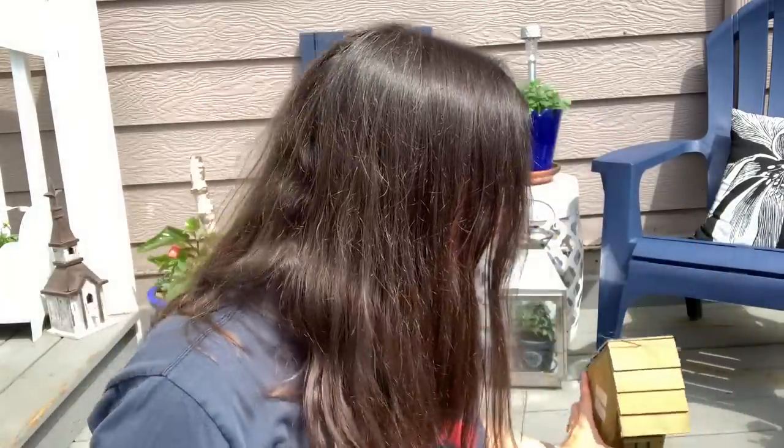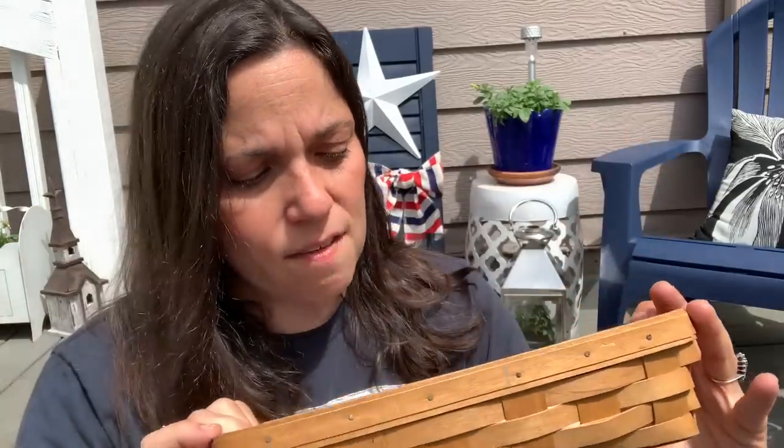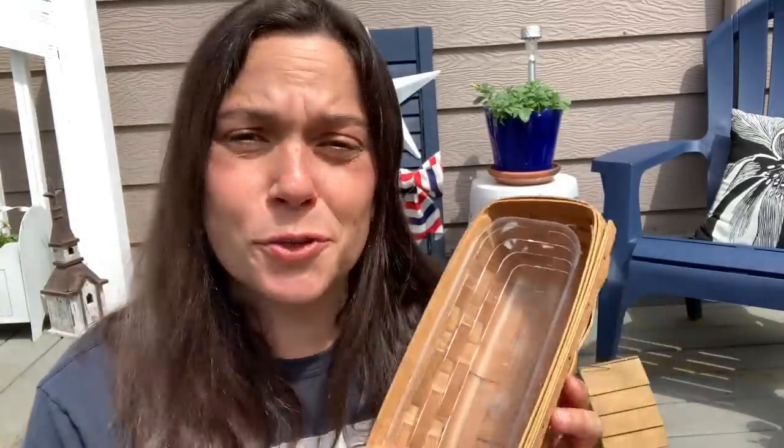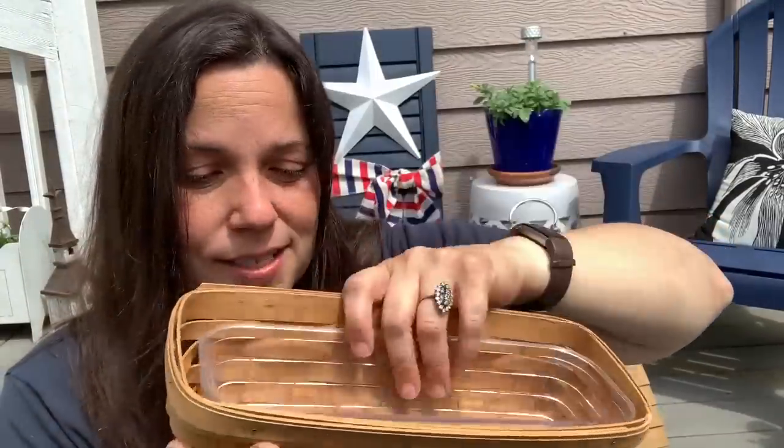That was $3, and I didn't think that was a terrible price. It doesn't look like they really used it — it's not dirty at all, maybe they just used it as interior decor. Then I also picked up this Longaberger basket. I have one of these, and this was only $2. I might sell this, but for $2 for a Longaberger basket you can't beat that. This one is from 2005 and it has the insert, so I can definitely get some money for this on eBay. That's probably what I'll do with it.